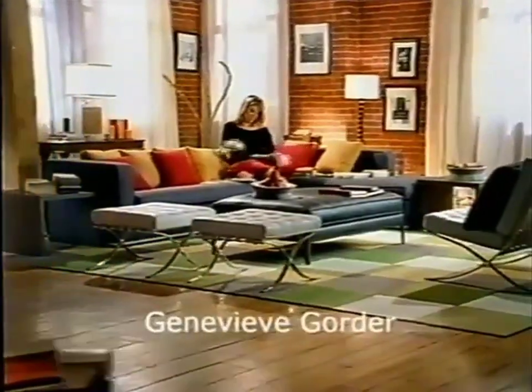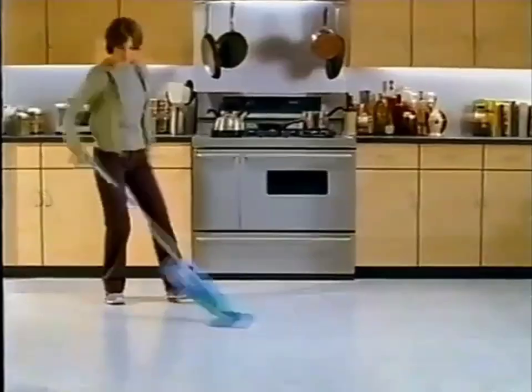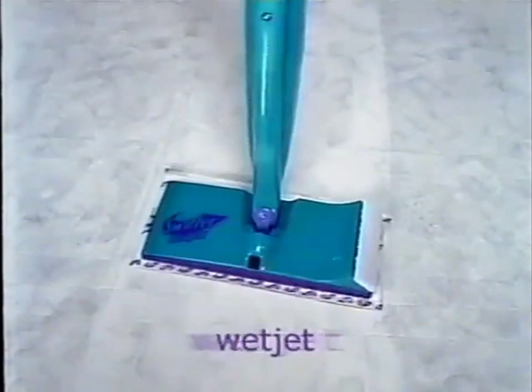Celebrity designer Genevieve Gorder. What makes for a cool living space? It's the things that you bring into your life that are both fun and functional — the things that can make the ordinary extraordinary. Like the extraordinary all-in-one Swiffer WetJet Power Mop with Scrubbing Head.